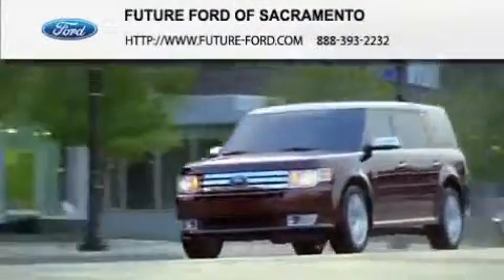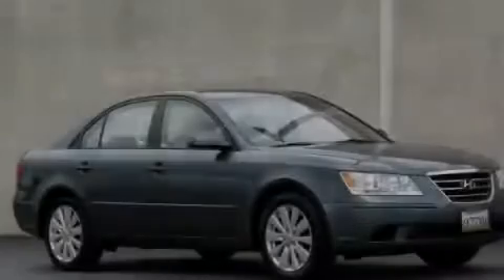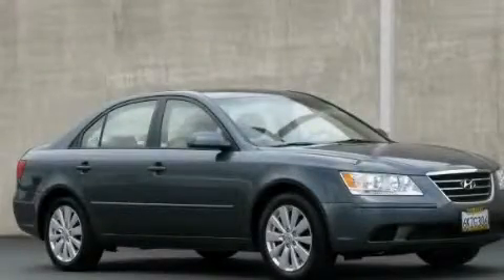Another fine vehicle offered by Future Ford of Sacramento. This is a 2010 Hyundai Sonata.